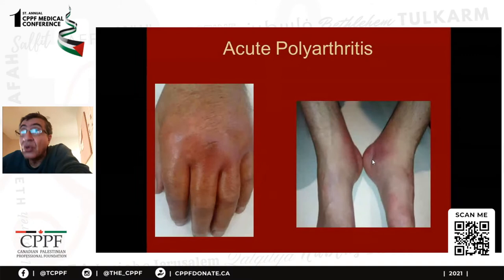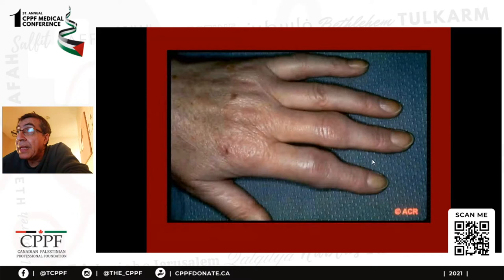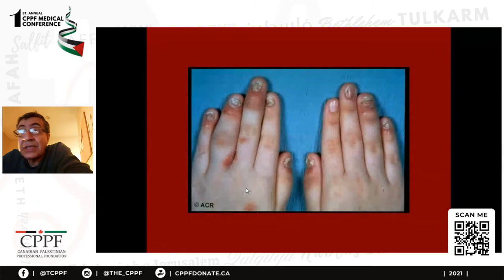But there are other causes of polyarthritis, of course. This is also acute swelling — you can see the PIP joints. This patient has rheumatoid arthritis. The PIPs and MCPs are involved in rheumatoid.